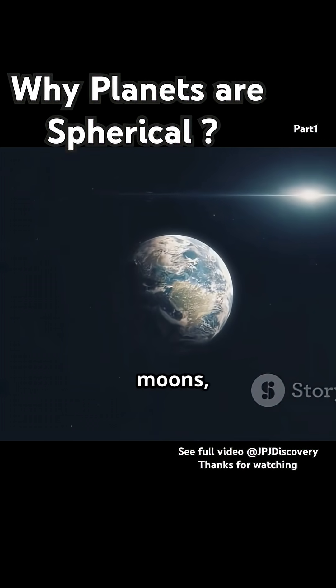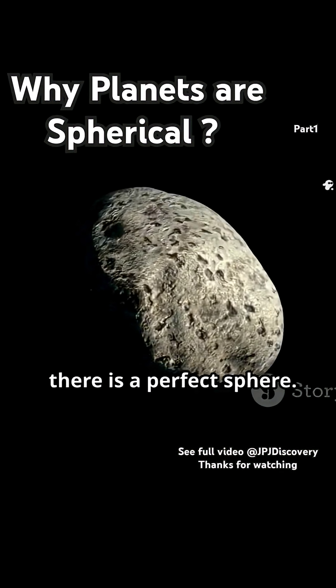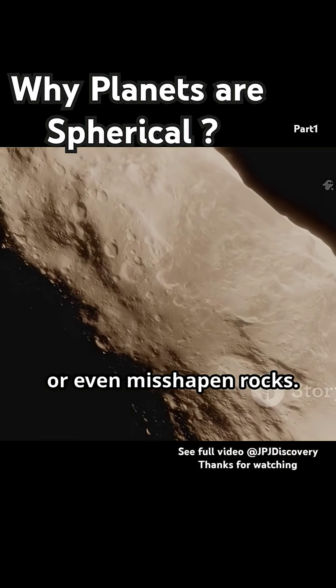That's why when you look at planets, moons, or stars, you're almost always seeing something round. But here's a twist: not everything out there is a perfect sphere. Some asteroids and comets look more like potatoes, rubber ducks, or even misshapen rocks.